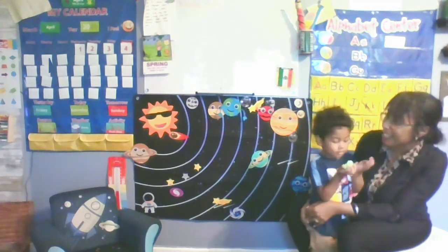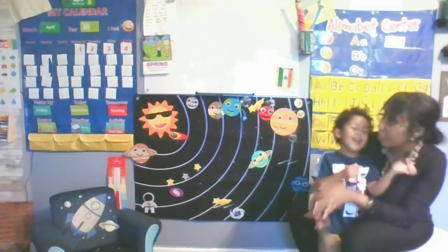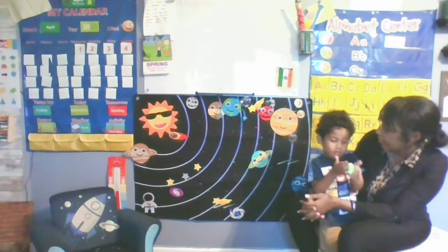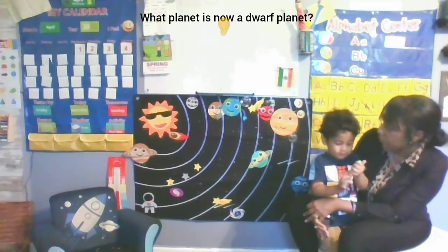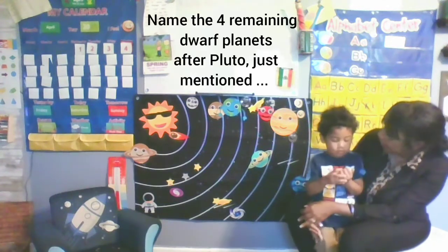What planet is the giant planet? Very good. What planet orbits the sun the fastest? Good job. What planet is now a dwarf planet? Good job. Now can you name the dwarf planet?